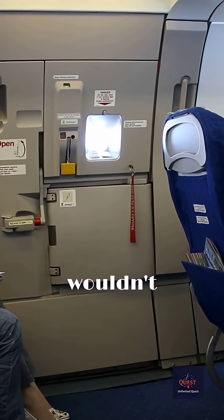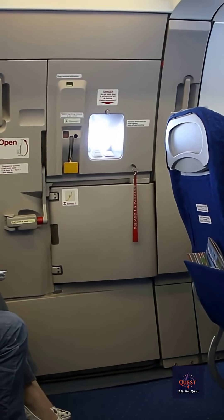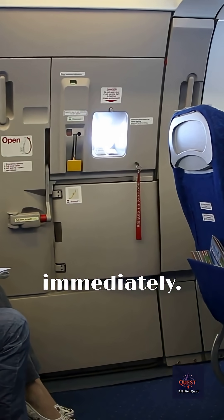If you needed to evacuate, you wouldn't be temporarily blinded. You'd already be adapted, able to see the emergency path lighting on the floor and find an exit immediately.